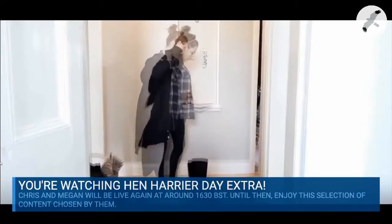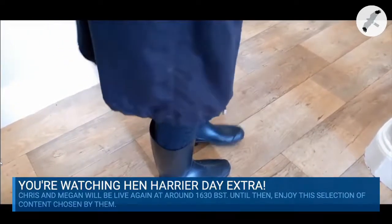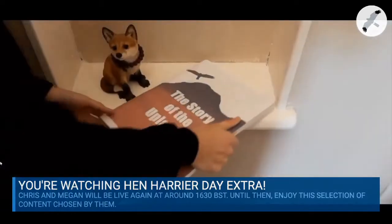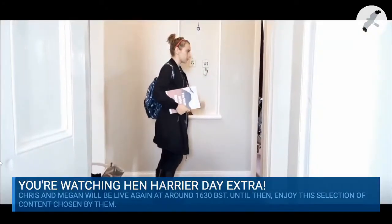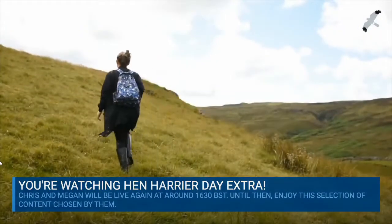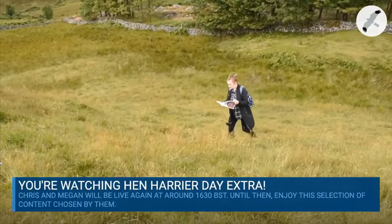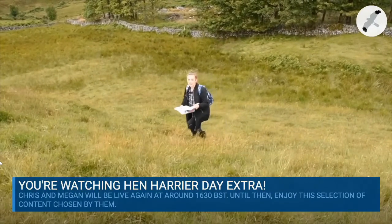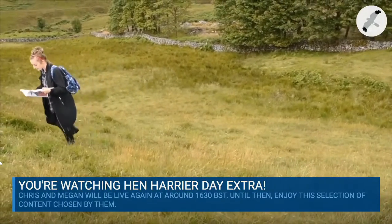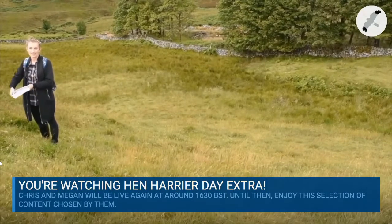I've only just read the introduction of the story of the uplands and already I can't wait to go and explore it all. According to this introduction I could see curlew, black grouse, ring ouzels, twites, ravens, golden plovers, grey wagtails, peregrine falcons, wheatears, mountain hares, and even hen harriers.